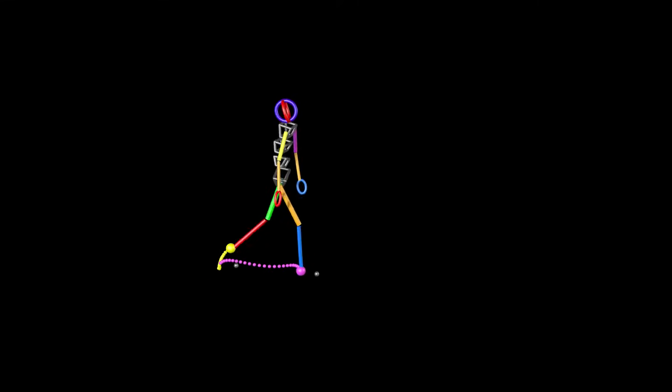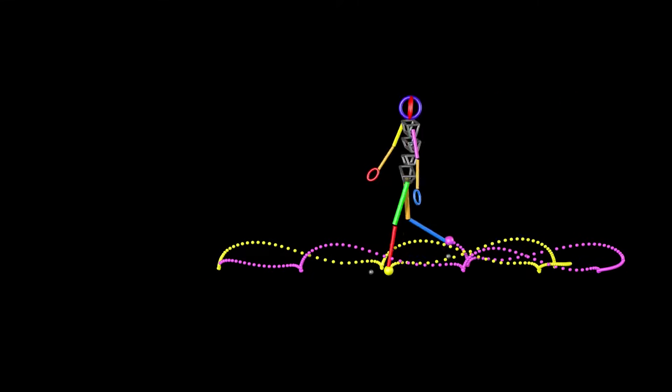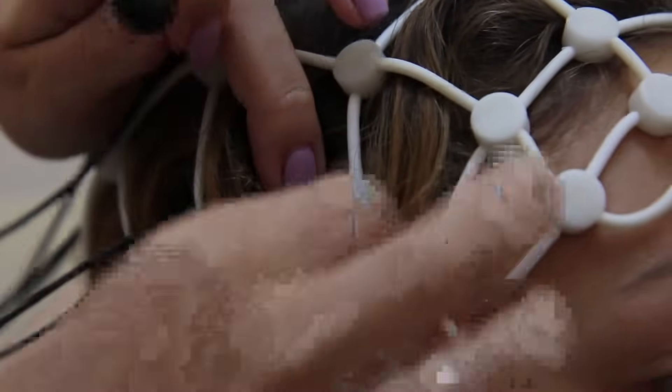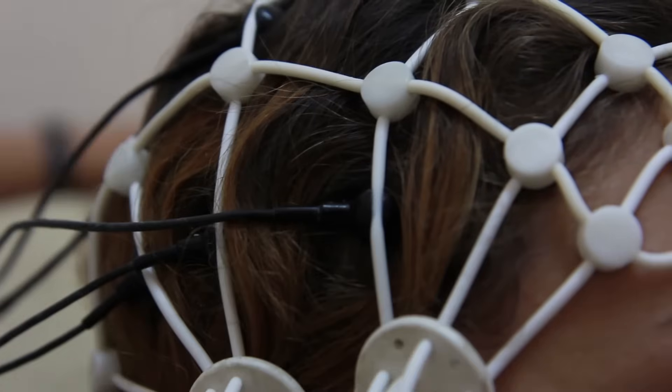Polhemus tracking enables research in biomechanics, ergonomics, physical therapy, and more. Our digitizing systems are used by neuroscientists and we're the top choice for EEG applications.